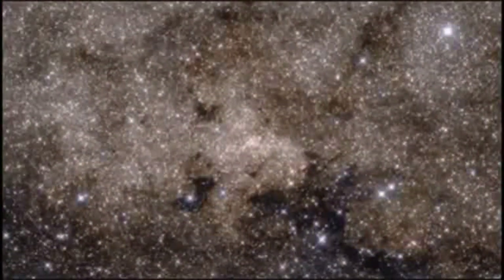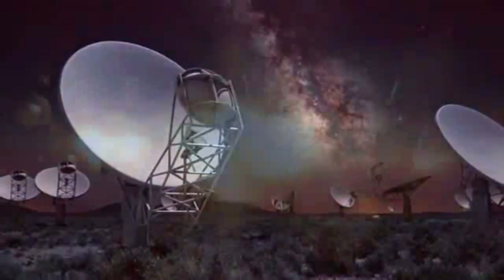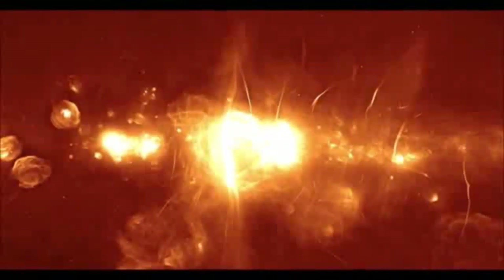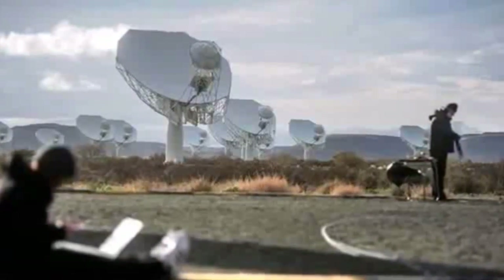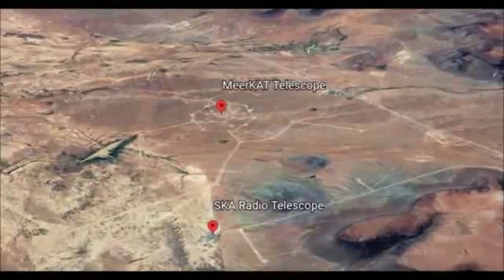The MeerKAT Radio Megatelescope has given us a glimpse of the center of the Milky Way that is stunning. The image reveals the red center in all its glory, showing in clear detail the region around the black hole some 25,000 light-years away. The telescope is a combination of 64 individual dishes, all able to detect radio waves, situated in South Africa in the Karoo region, and is more sensitive than any other telescope according to Science Alert.